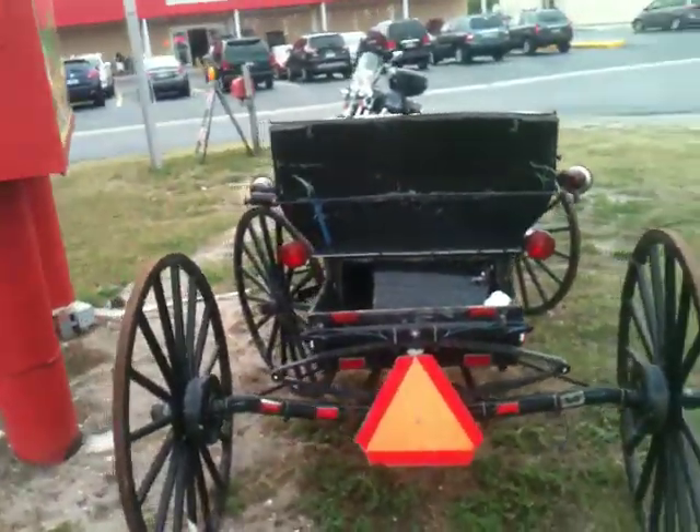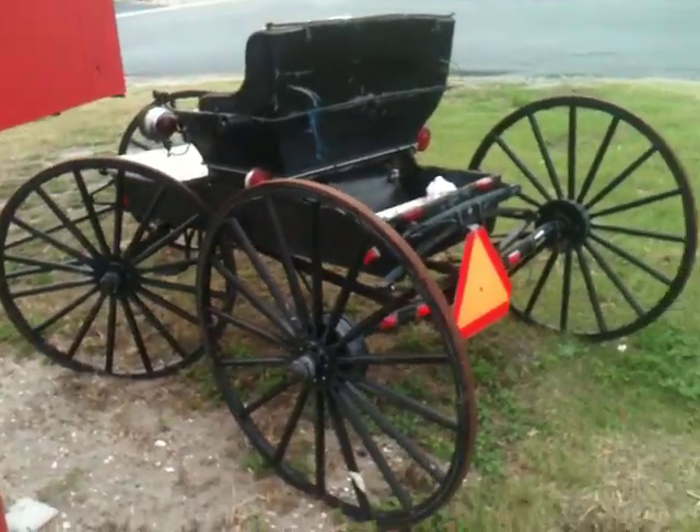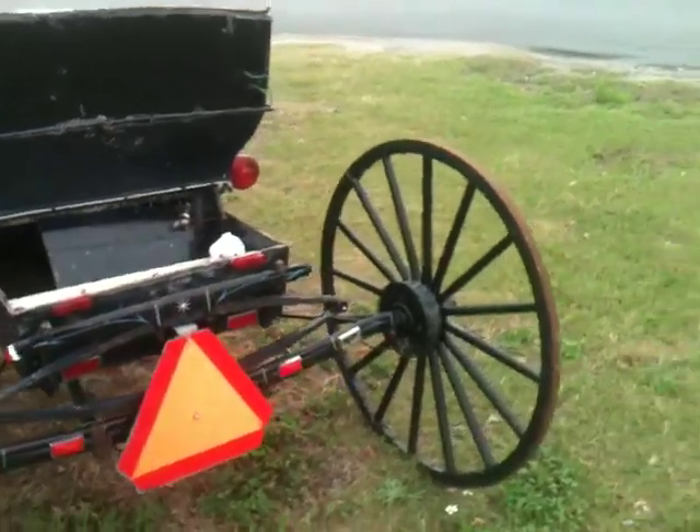I've been meaning to film this thing when it wasn't decorated up for Christmas or holidays or anything like that forever. So now I have.